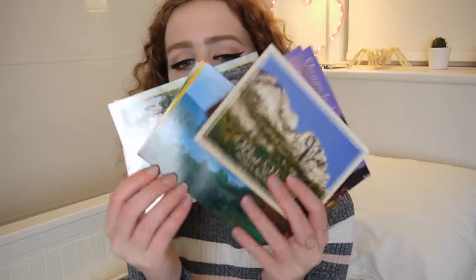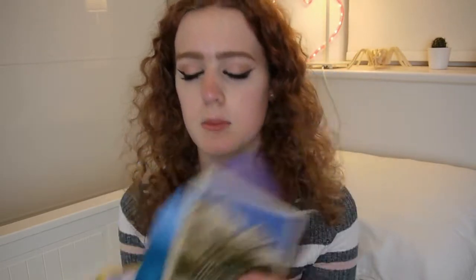We'll start with my slightly souvenir-y type things. I picked up a whole bunch of postcards from all the places we went to, because I like postcards and they're pretty.